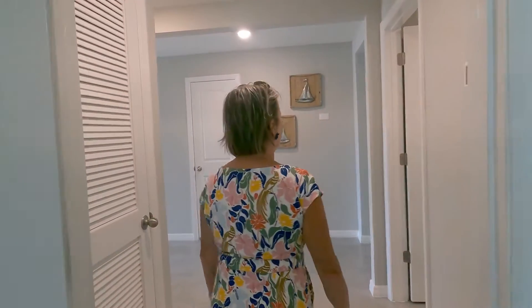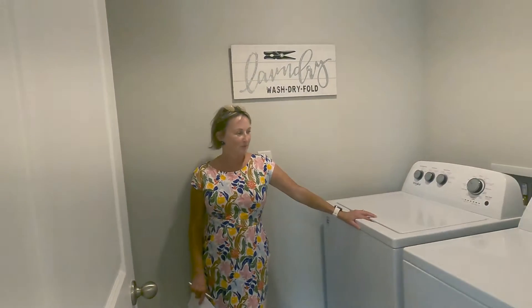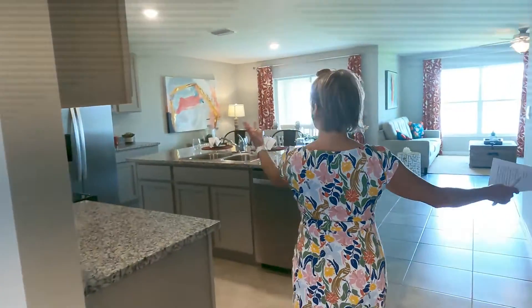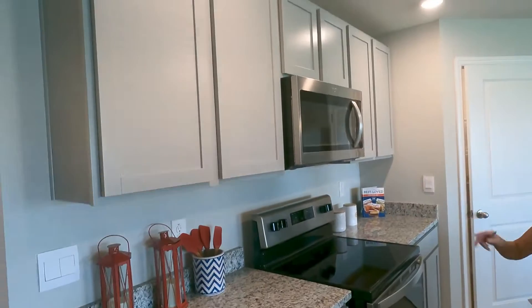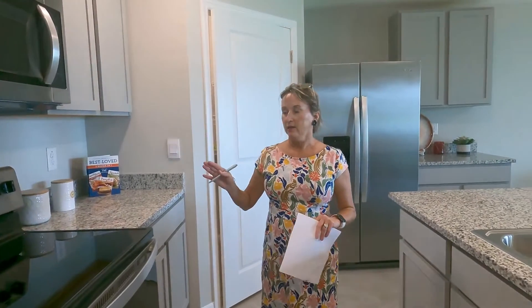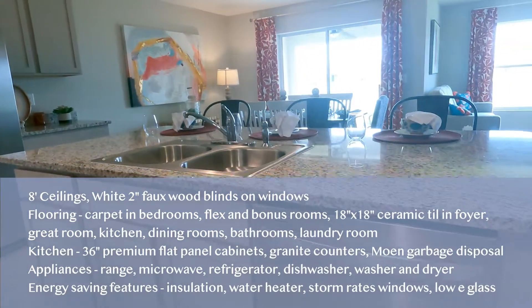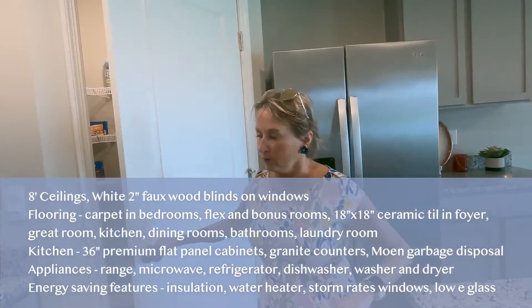You could even put a sleeper sofa in there for guests and still have a desk set up. The utility room is centrally located in the house. In the kitchen, granite is standard, 36-inch cabinets are standard, and the Express series comes with a microwave, range, dishwasher, refrigerator, and even a washer and dryer — that's a great package. There's also a nice corner pantry.